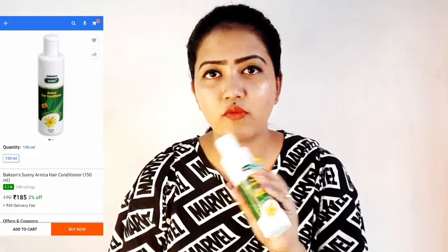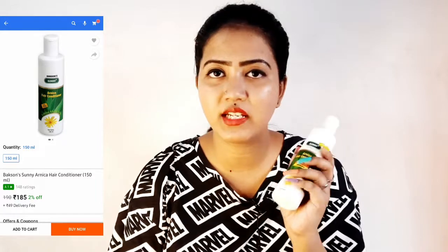You can go to online and offline. You can purchase it online — I have a link in the description box.